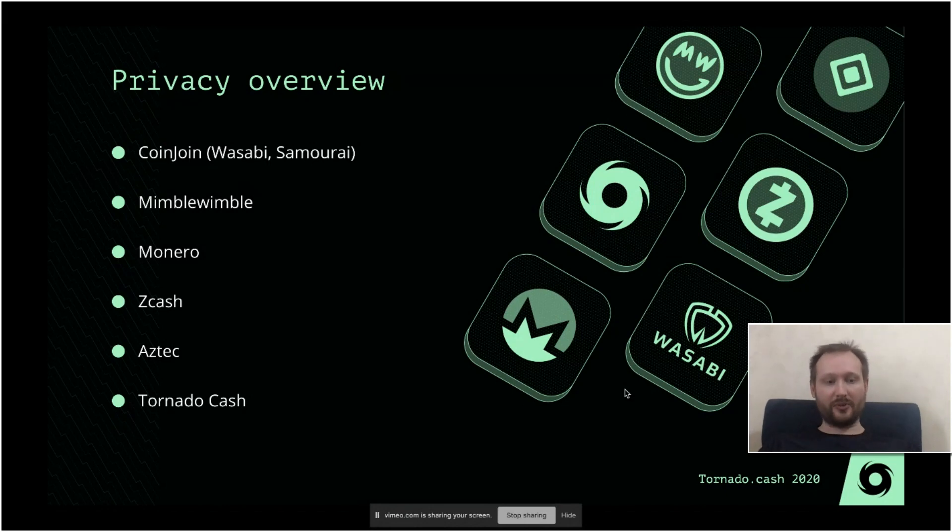There's also the MimbleWimble solution, but it only hides the amounts and applies some techniques to hide the transaction graph, though mostly the graph is pretty much visible. Then there's Monero. It has pretty high transaction volume, and it hides both amounts and transaction graph, but hiding of the transaction graph is pretty limited. Because all the transactions on this chain are private, it provides pretty good security.